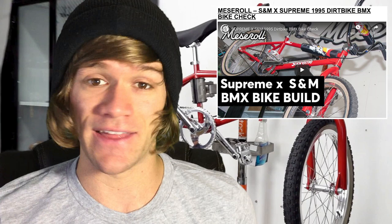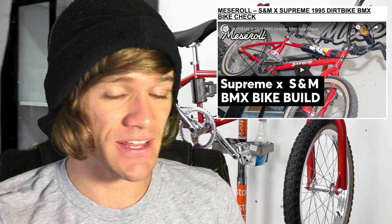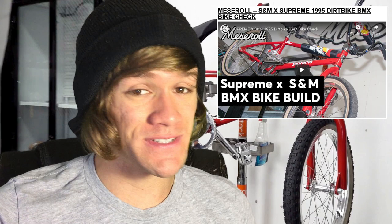They didn't cut any corners with this bike, and you can tell just in looking at the video and all the different details and attention to detail that went into making it. And it appears that Supreme also didn't limit S&M when it came to building this bike, as far as putting their own logos on it and branding the bike as an S&M and Supreme bike.